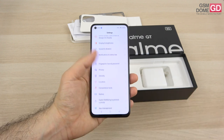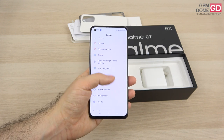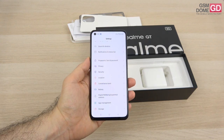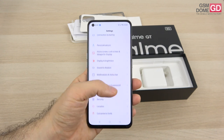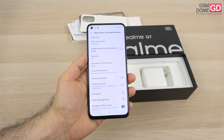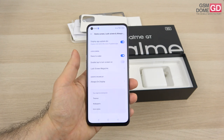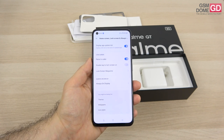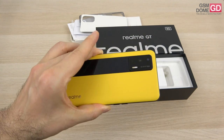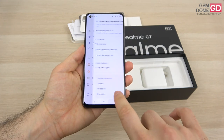For connectivity, the phone offers 4G and 5G, Wi-Fi 6, Bluetooth 5.2 with aptX HD, dual-band GPS, NFC for payments, and USB-C 2.0. It runs Android 11 with Realme UI 2.0. A notable feature is the combination of Wi-Fi and 5G for a faster experience, plus a 360Hz touch sampling rate for gamers. There's also a stainless steel vapor cooling chamber — usually it's copper, so that's something new.